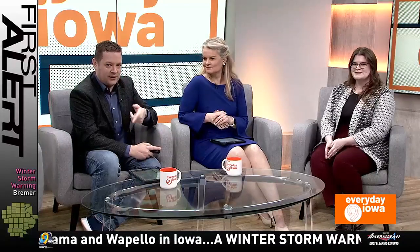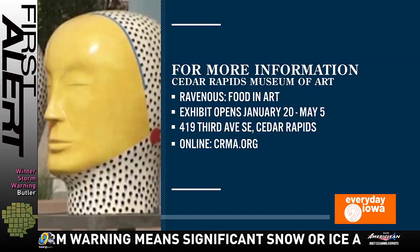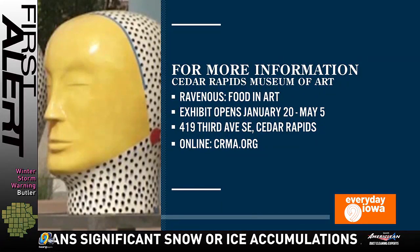We're going to have Sean put that info back up there because you guys have a great website. You can learn all about everything going on and follow the social media too.